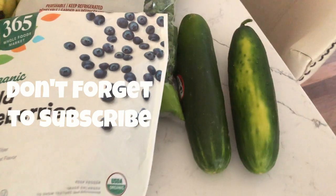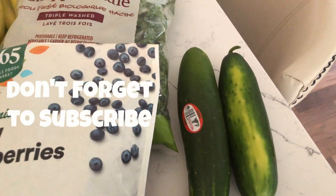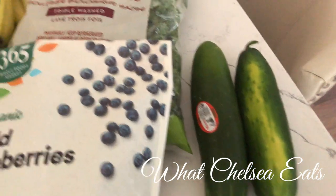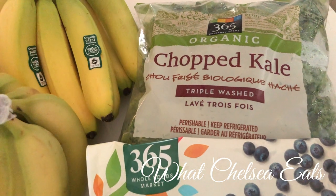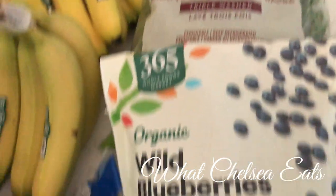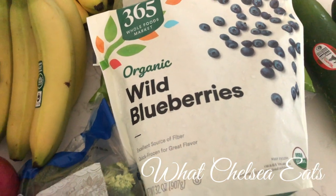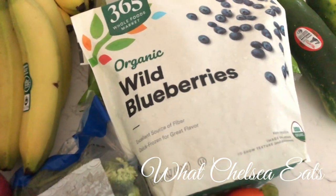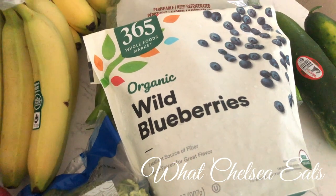We're going to start over here with some organic cucumbers — I got those for salads. I also got some organic chopped kale, which I'm going to use for smoothies, and wild blueberries. If you're going to buy blueberries frozen, try to get the wild blueberry variety because they are more nutritious.